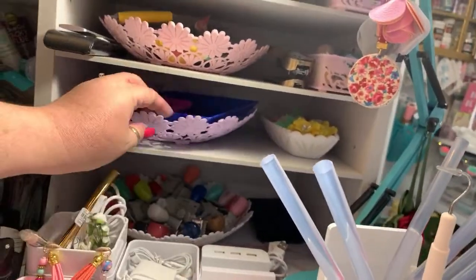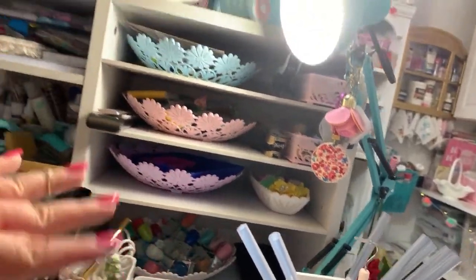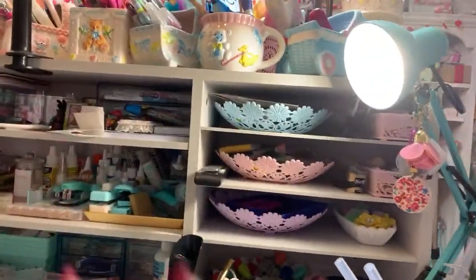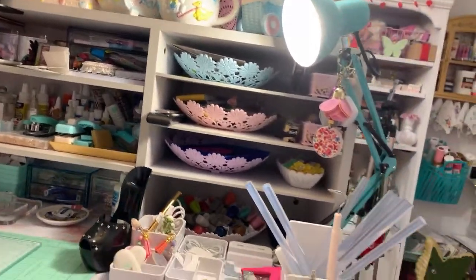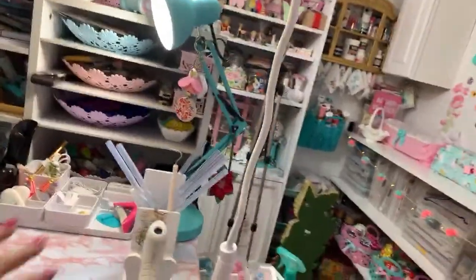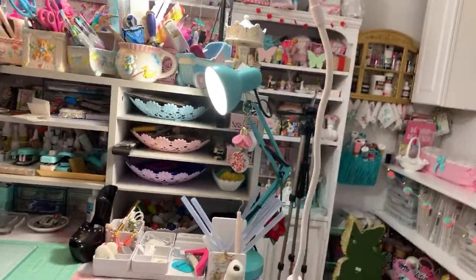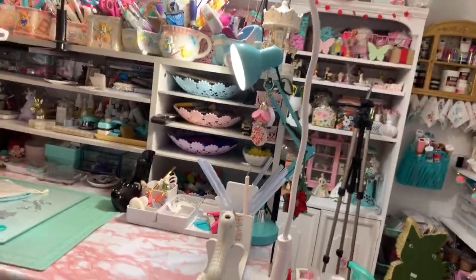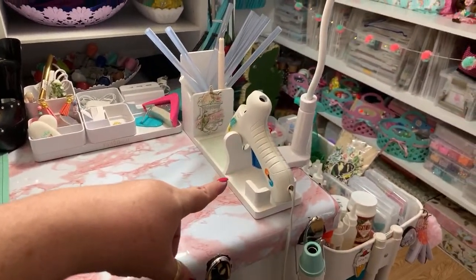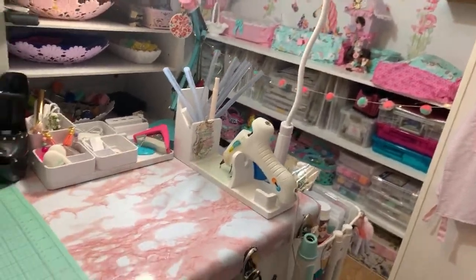These baskets my niece brought me from Puerto Rico - she said 'Oh my God, when I saw them they looked perfect for your craft room' - and she was right! Then I have a lamp here and this holder is for my iPad. When I go live I put my iPad there so I can read you guys, but today I was moving around too much so I decided not to use it.